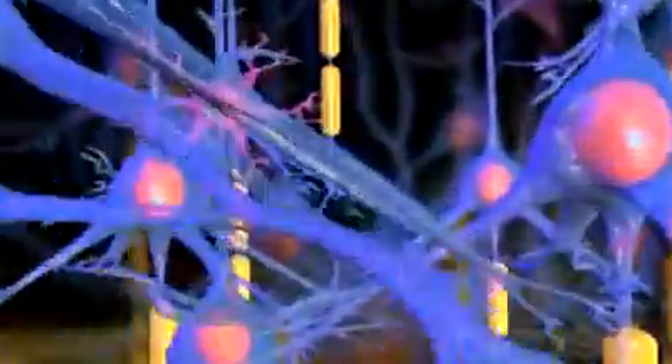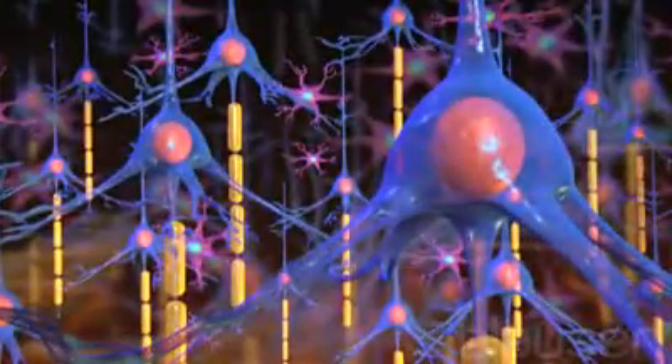The healthy brain is made up of millions of interconnecting nerve cells called neurons. Neurons constantly communicate with each other by sending signals through tentacle-like connections called axons and dendrites.